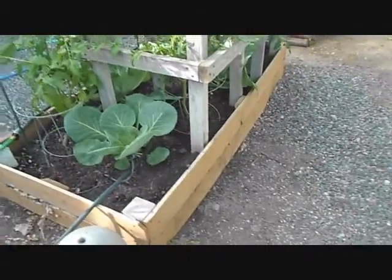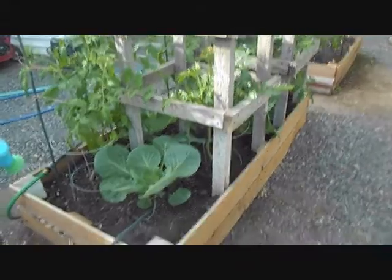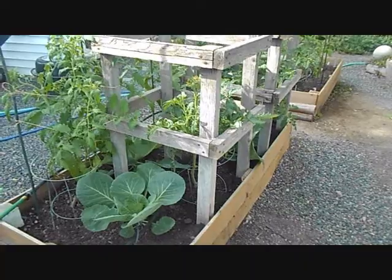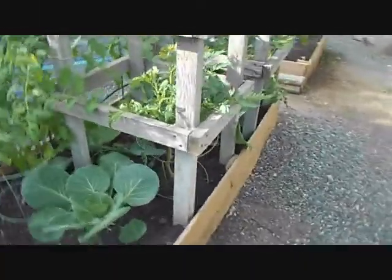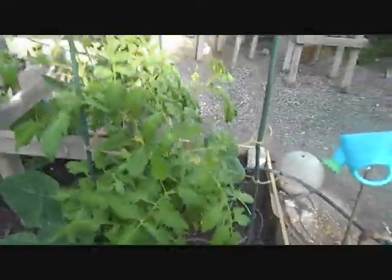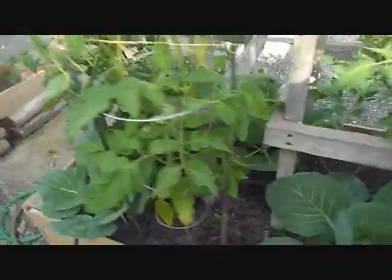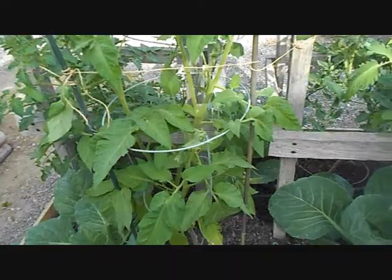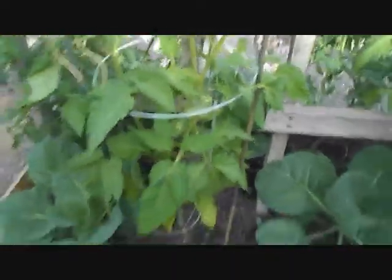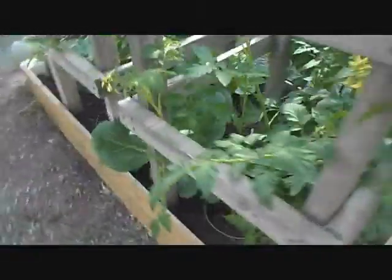These are my new raised beds I just did after I pulled out one of the old ones that was so root bound — tree roots, it was awful. I've got some tomatoes grown here. I have the Cherokee purple, German Johnson — I've never grown them before, they're in here somewhere. I didn't do near as many tomatoes as I usually do, because I just have too many.